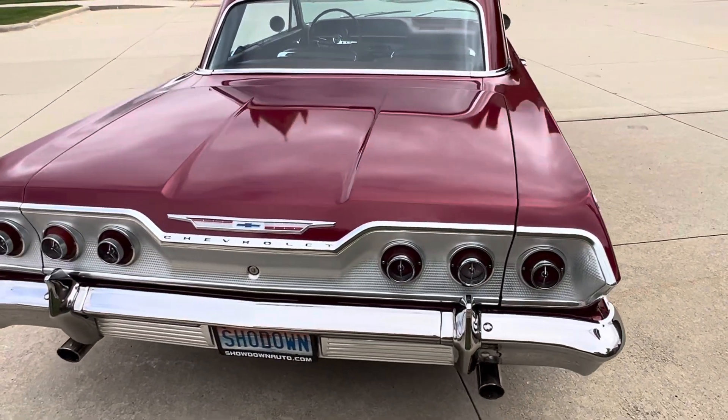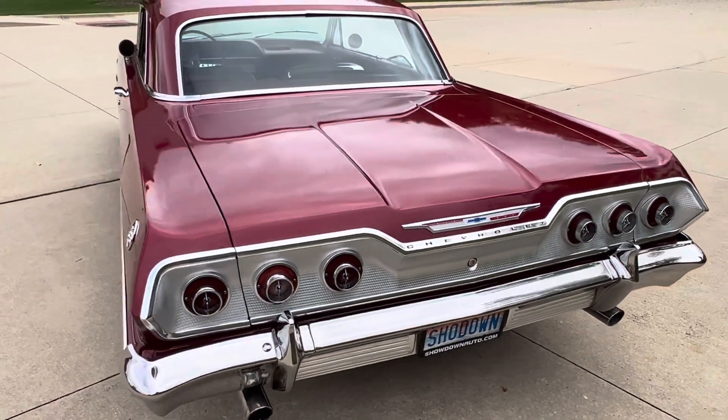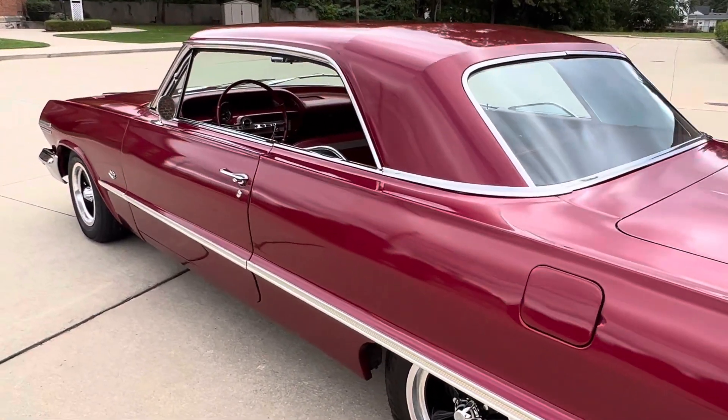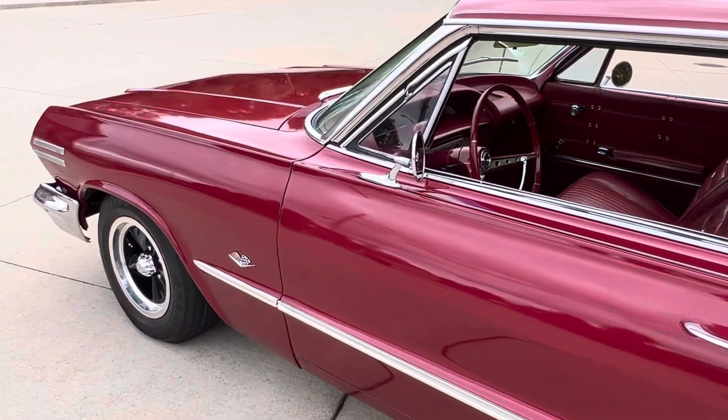Trunk's got the jack and spare in it, trunk mats. The undercarriage has been lightly touched up over the years — this is a cosmetic restoration, never complete.